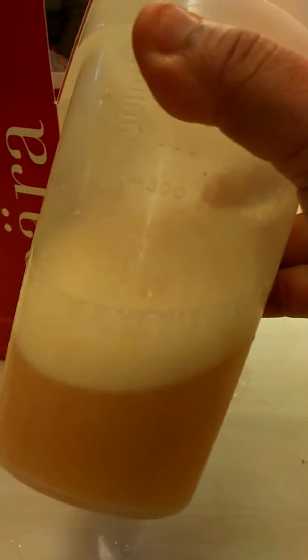Now I'm just going to shake it — I prefer to just shake this. Close it up and give it a good shake. Does it look the same as the picture? Yeah, alright! So here's the 200ml, I'm going to try it.